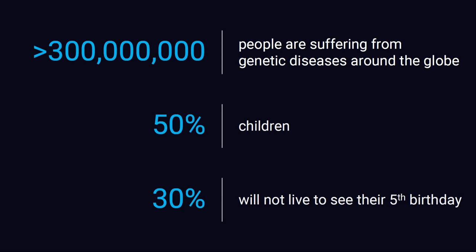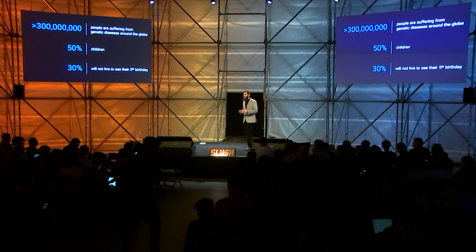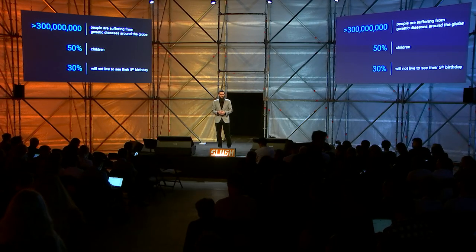So what is the problem we are tackling, addressing, and trying to solve? Right now, around the globe, there are more than 300 million people worldwide suffering from rare genetic diseases. Unfortunately, 50% of them are children, and 30% of these children will not survive until their fifth birthday.